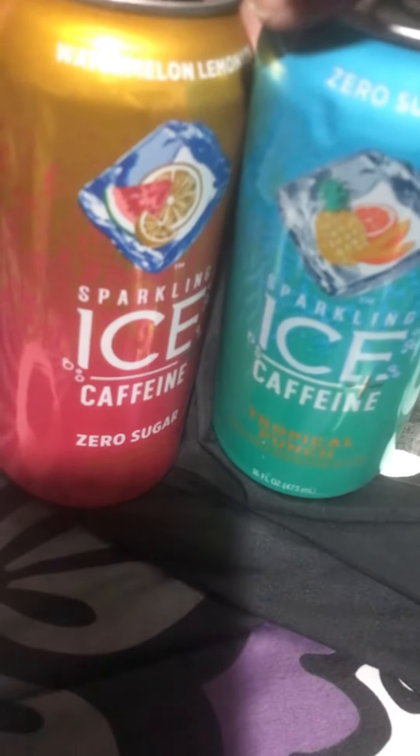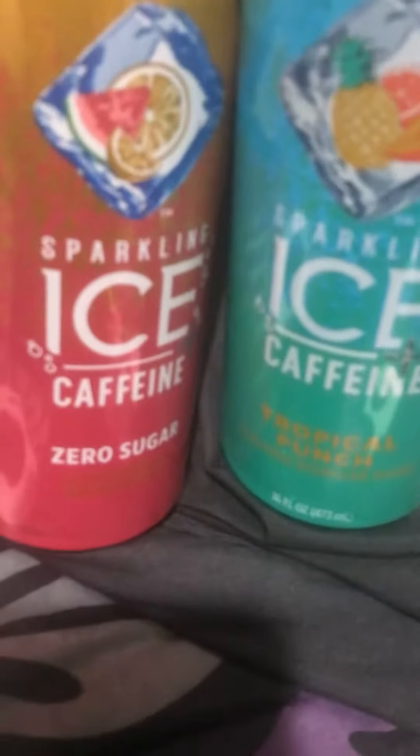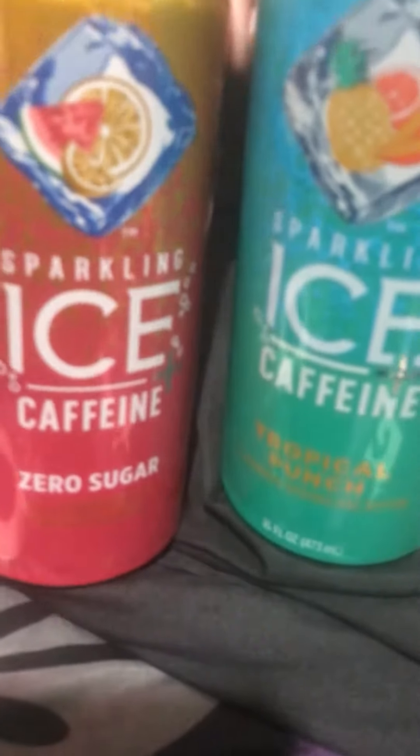If you see these drinks make sure y'all get them. I got them at the Dollar Tree, but Walmart has them also — I don't know if they have these flavors though. So if you're at the Dollar Tree and you see them, pick them up and try them. They are good, y'all. Have a good day!